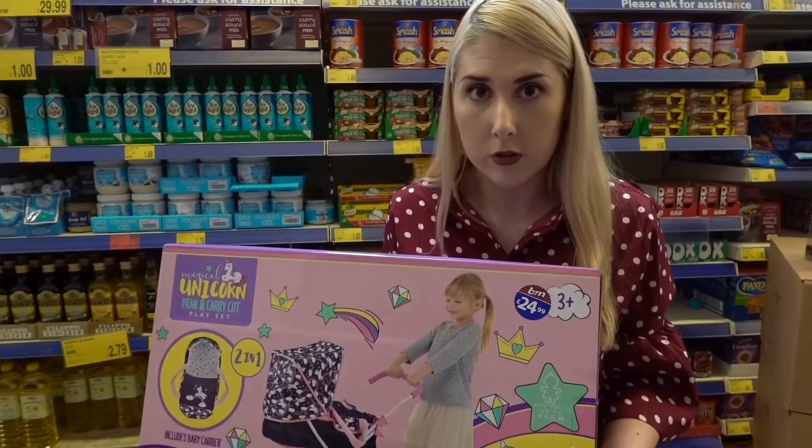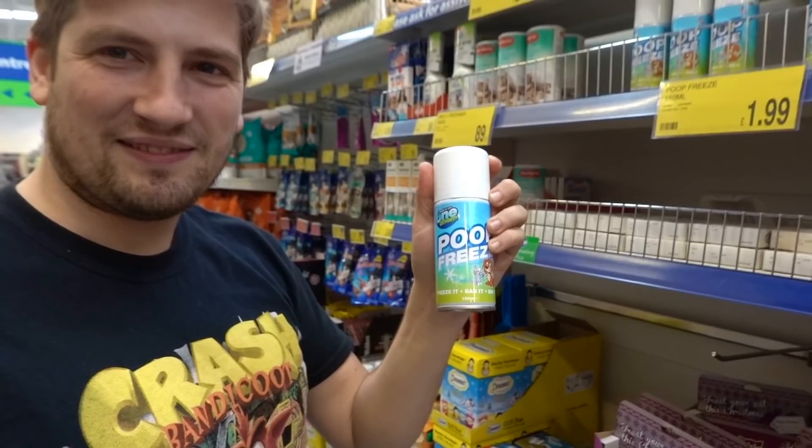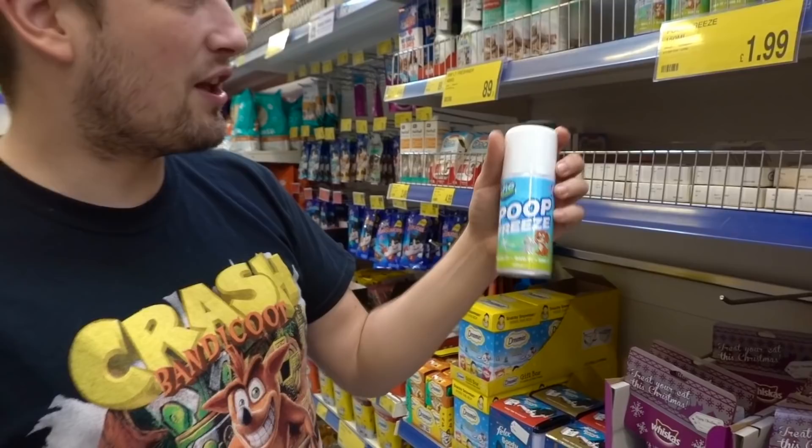It never ceases to amaze me the things you find, but £1.99 - poop freeze. So do you just spray it on your dog's poo? You freeze it, you bag it, and you bin it. When a dog has a less than consistent movement, you freeze it and you pick it up as a rock.